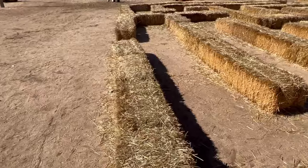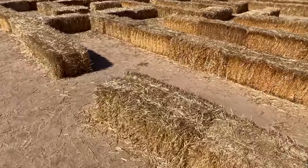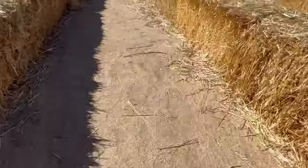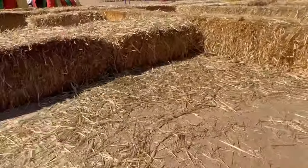If the corn maze was too much for us, we could do the hay maze instead. This one still has twists and turns, but the hay bales are much shorter than corn, so we can see over these ones.